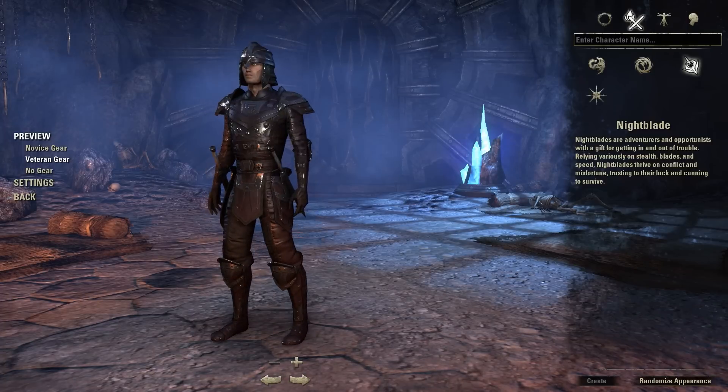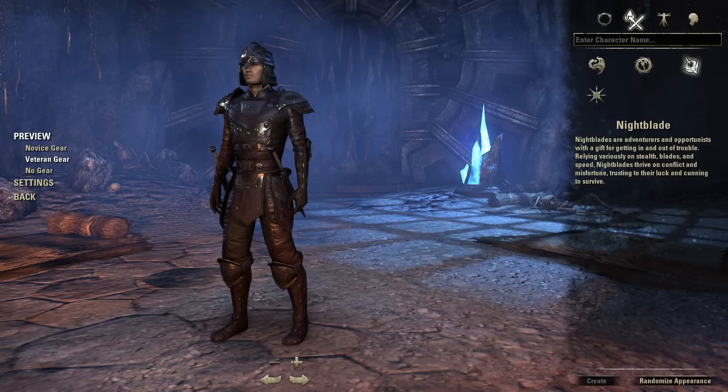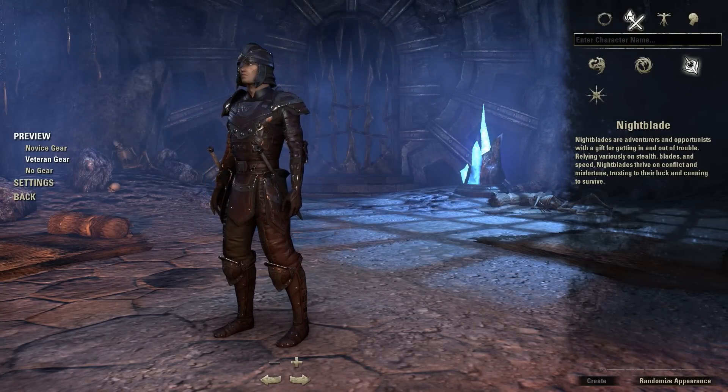And the Nightblade is a lot heavier — kind of looks like the Orc stuff. Open face mask and what have you. But again, it's pretty solid. Very good looking gear for the Bretons.